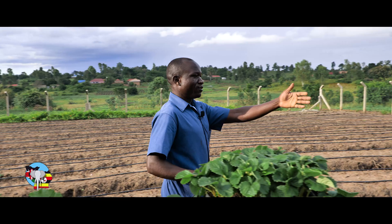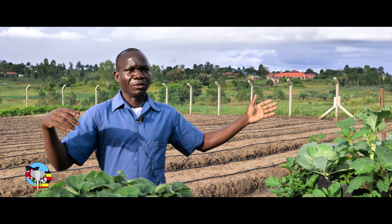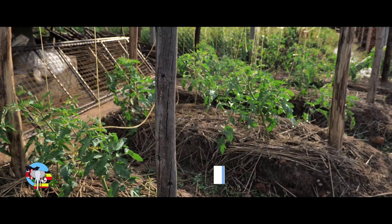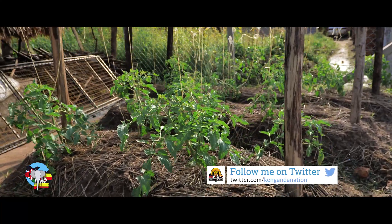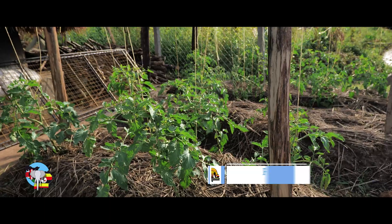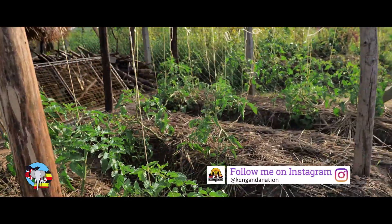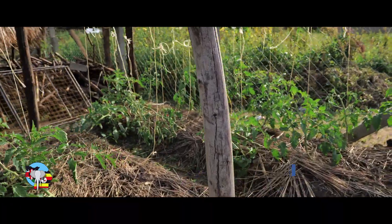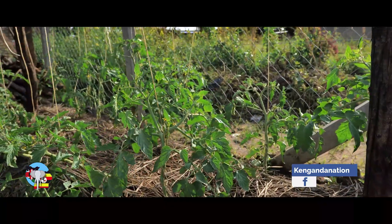And then here we have nakati. There are quite a number of things that we can plant here. We are able to harvest more from very little space. Here we have some tomatoes that we have planted in this small space — from here we can still be able to harvest enough. These are hybrid tomatoes, so we are able to get more fruits from each plant. That is maximizing the production in this space.